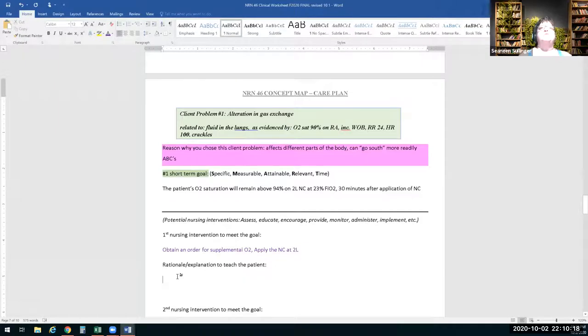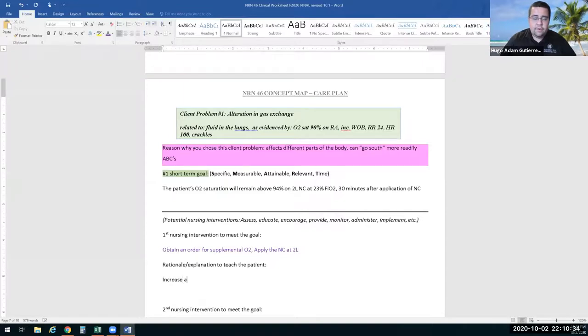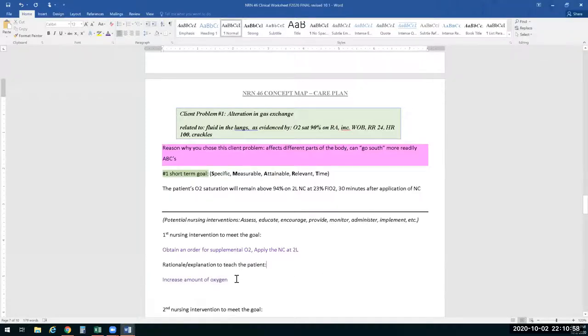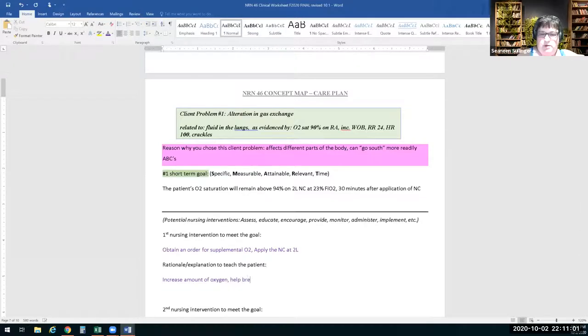Why are you putting this nasal cannula on the patient — what are you going to tell them? To help increase the amount of oxygen getting into their body, the amount of oxygen their body is taking in from the air going into their lungs. Include that it will help them breathe easier.